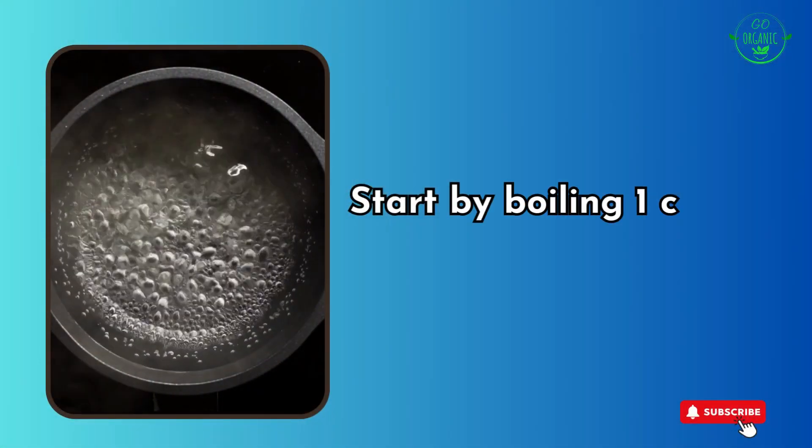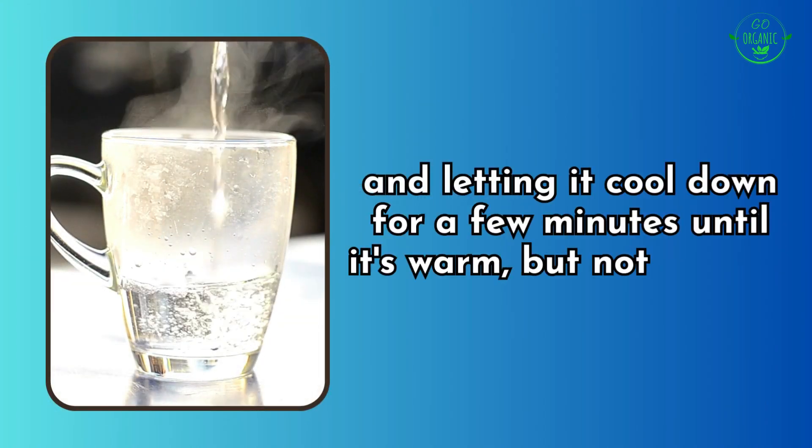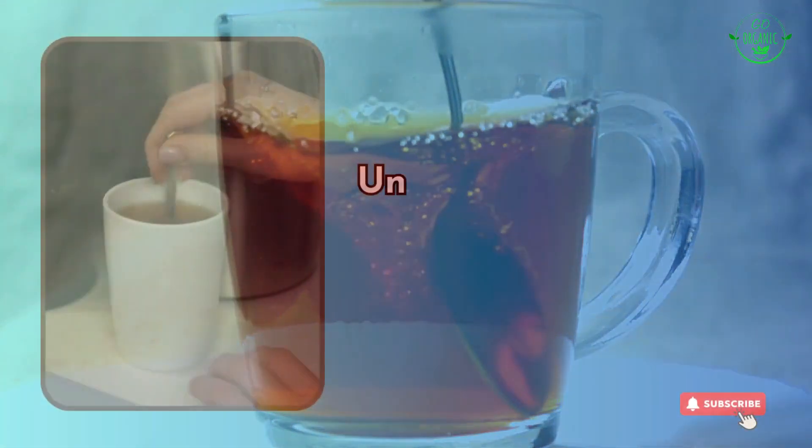Start by boiling one cup of water and letting it cool down for a few minutes until it's warm but not too hot. In a cup, mix half a teaspoon of ground turmeric into the warm water and stir the mixture thoroughly until the turmeric is well combined and the water takes on a golden hue.